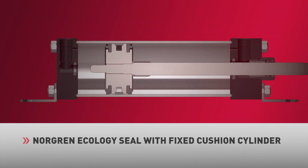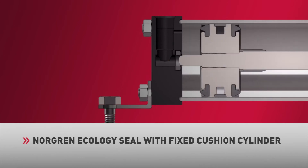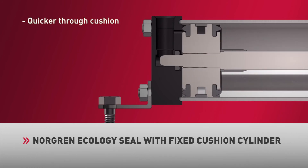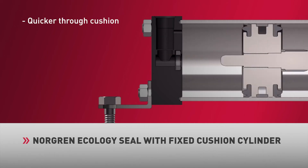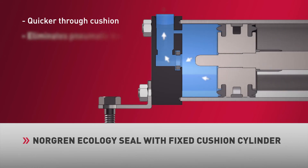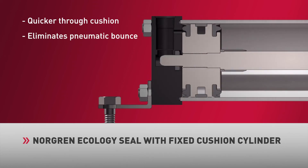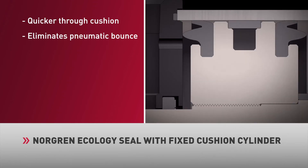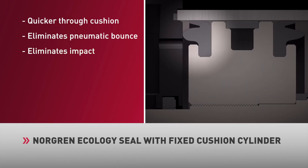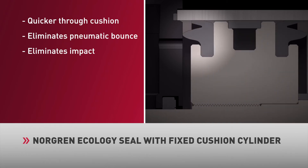The Norgren Ecology Seal is a specialized elastomer engineered to absorb high levels of energy, contributing up to 80% of the deceleration required at the end of stroke. The Norgren Ecology Seal cylinder utilizes an optimized fixed cushion orifice, allowing the cylinder to travel more quickly through cushion. The fixed cushion orifice is engineered to maximize exhaust flow, resulting in the elimination of pneumatic bounce. Due to the high-energy absorption capabilities of the Ecology Seal, end-of-stroke impact is virtually eliminated. The deformation of the seal material absorbs the remaining kinetic shock and provides the final deceleration required to bring the cylinder to a controlled stop.